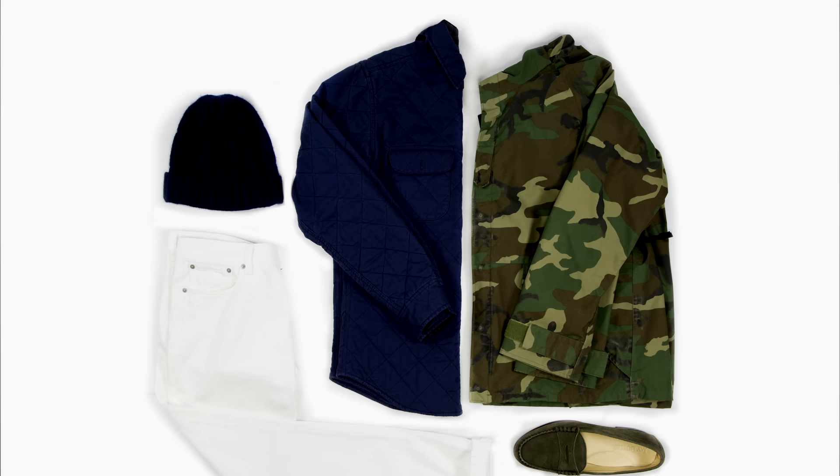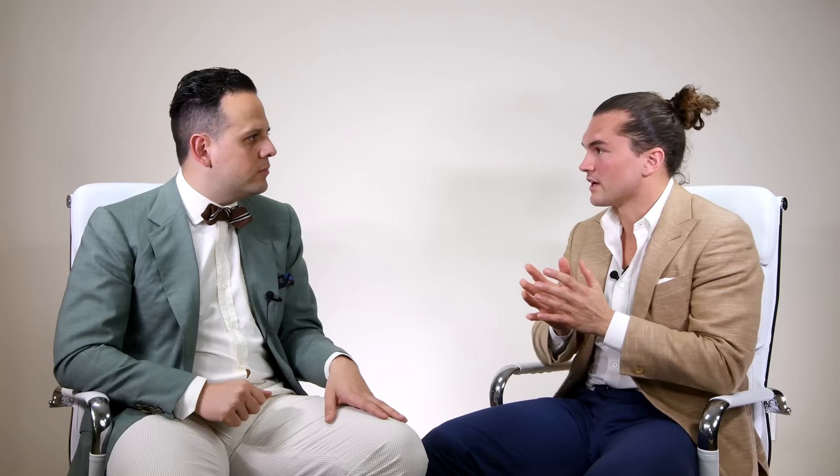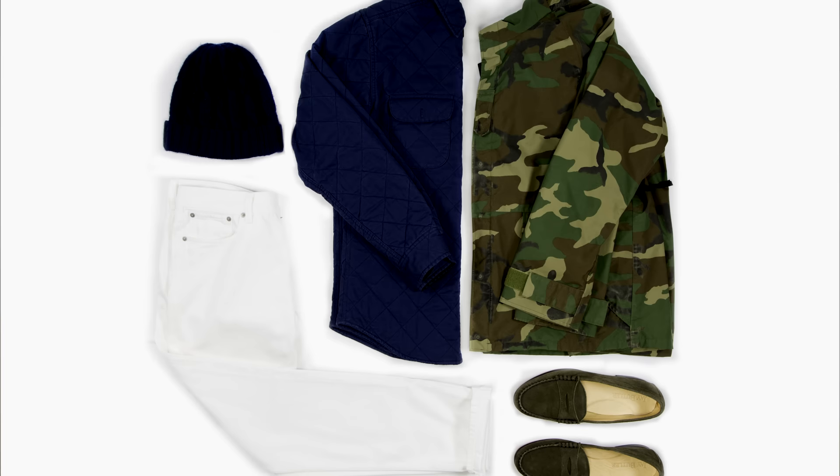Sometimes guys want a slightly more modern look. Right now, camo is very fashionable, especially for younger people. This look has two focal points: the camouflage and the white jeans. In the old school, you don't wear white between Memorial Day and Labor Day — there's no such thing as winter whites. In the more modern look, you can wear white in the winter. We took a white denim jean and paired it with a thicker fabric.